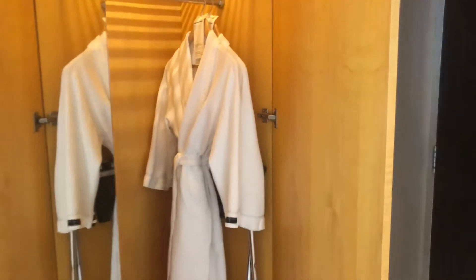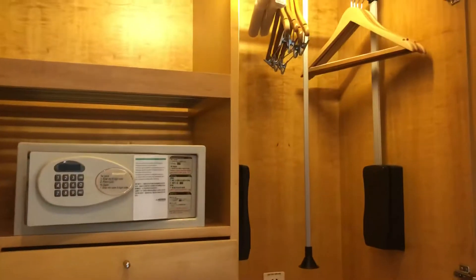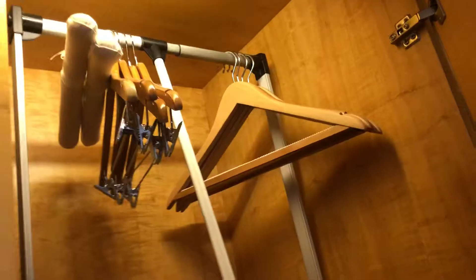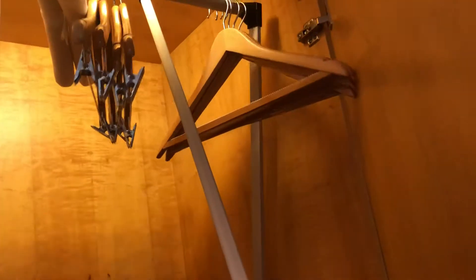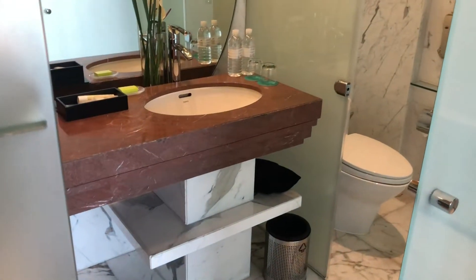Here is the bathroom and the closet. It's a very unique system down here, and the safety box, and the bathroom.